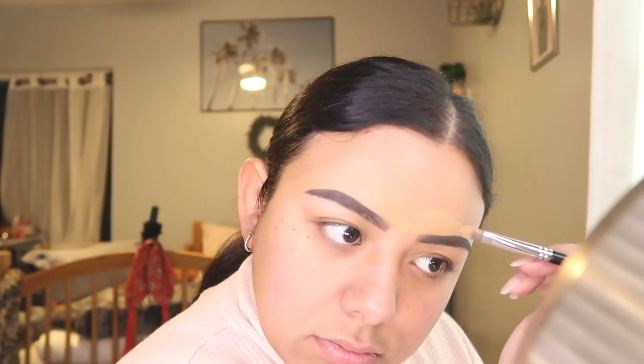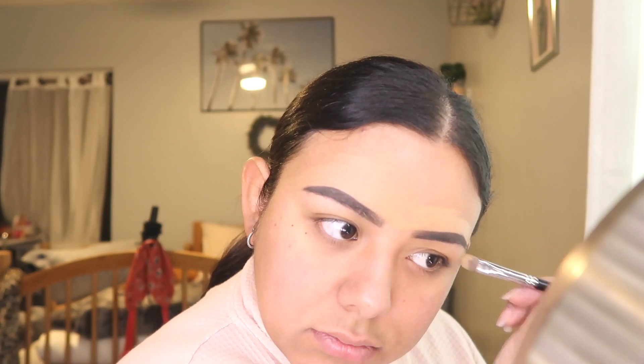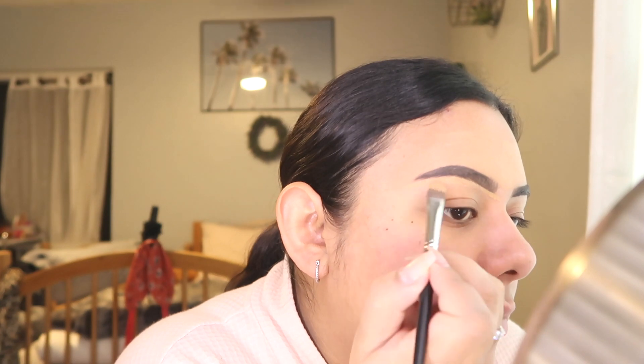Now I'm just going to outline and carve out these brows. The best way for me to do foundation fast is using a sponge because I'm so used to it and it's the fastest method. Does anyone else back up when applying their foundation to get a wider view? I literally back up all the time.